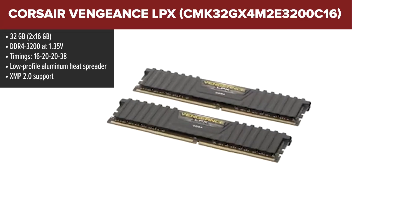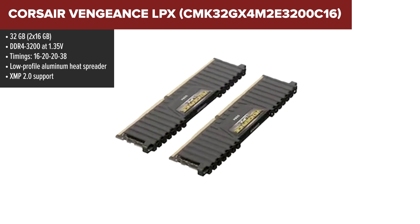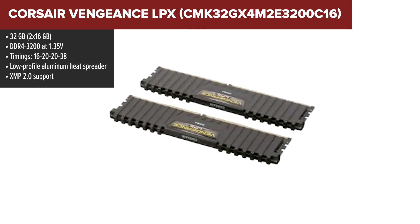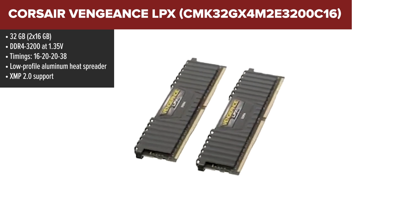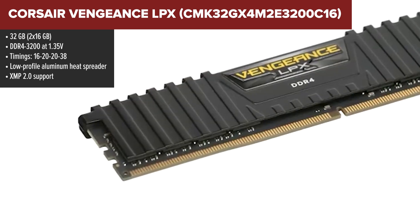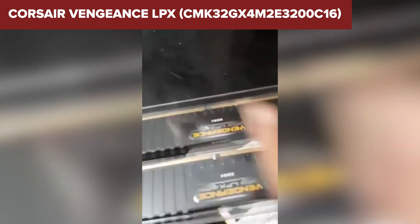Sliding into the number 2 spot, we've got Corsair's Vengeance LPX series. This memory is like that reliable friend who never lets you down — no frills, no drama, just solid performance where it counts. It's got a generous 32GB capacity, perfect for multitasking, content creation, and gaming. The low profile design makes it one of the most compatible kits on the market. Whether you're rocking a massive air cooler or a small form factor case, it just fits.